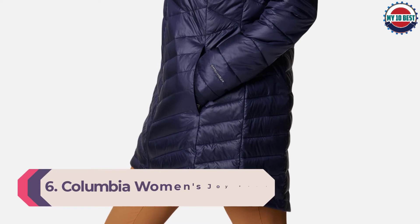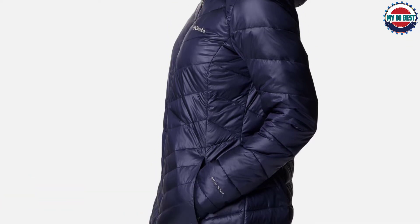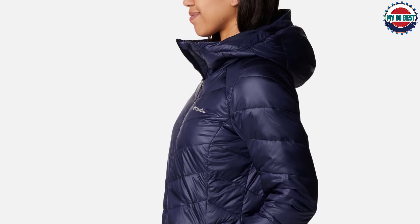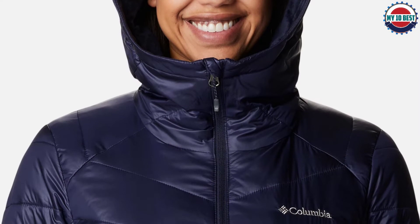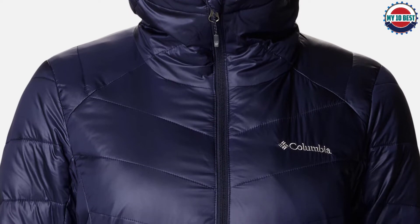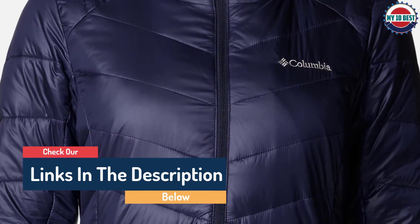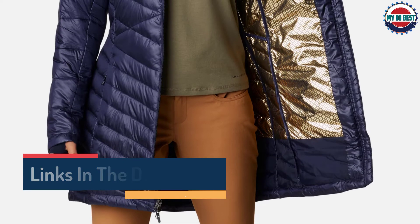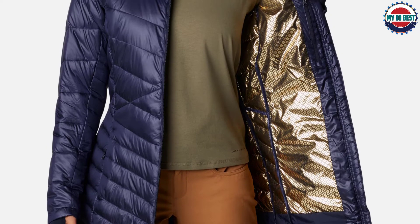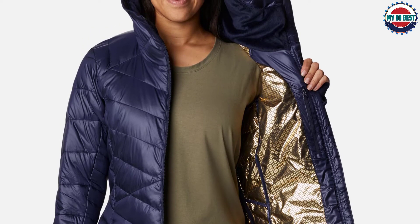Number 6: Columbia Women's Joy Peak Omni-Heat Infinity Insulated Hooded Jacket. If you prefer animal-free outerwear, we recommend the Joy Peak jacket. Instead of down sourced from geese or ducks, it's filled with Columbia's Thermorator synthetic insulation designed to mimic the light, lofty warmth of real down. The coat is also lined with Omni-Heat gold foil fabric that reflects heat back onto your body. The semi-shiny water-resistant nylon shell features a fleece-lined hood and collar. It has a flattering thigh-length cut, but runs slightly small, so consider sizing up.